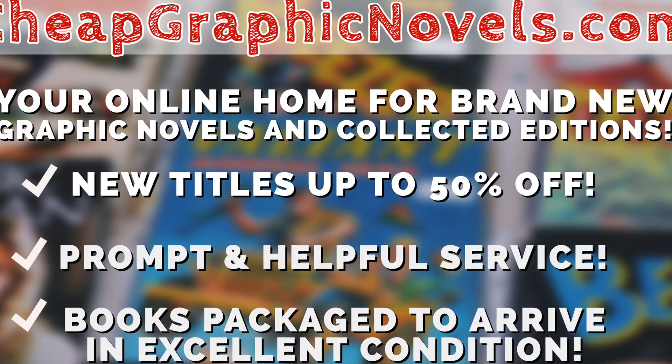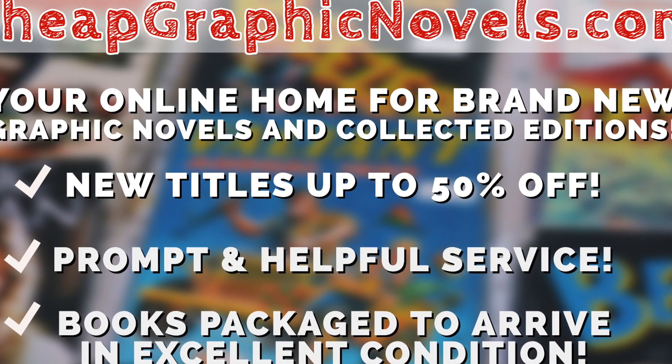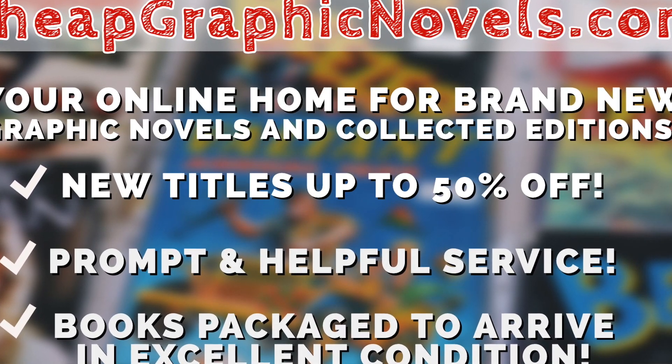This is only for US customers. Cheap Graphic Novels: your source for the hottest books with deep discounts, quality shipping, and customer service that will keep you coming back for more.